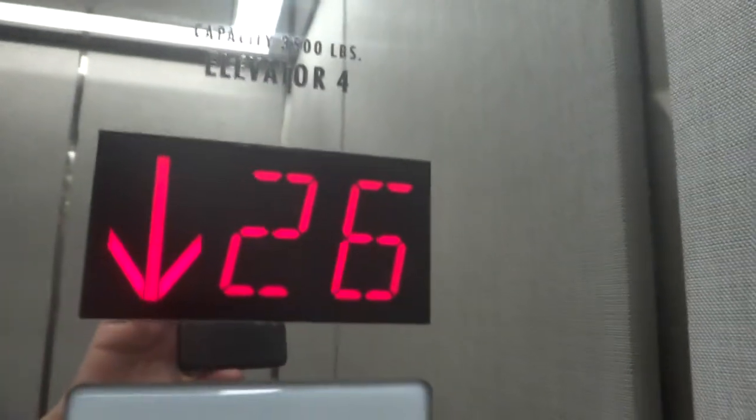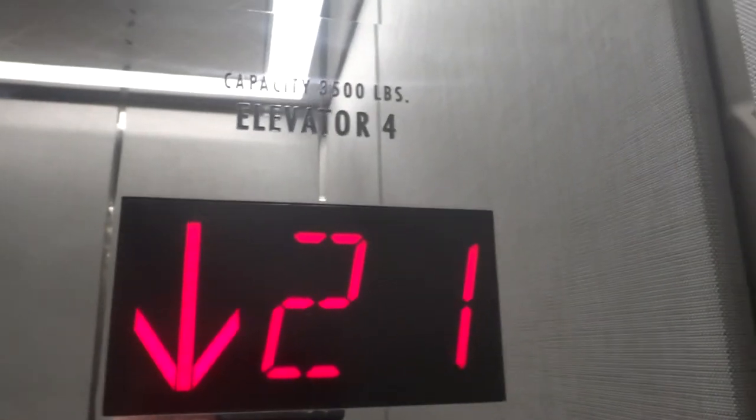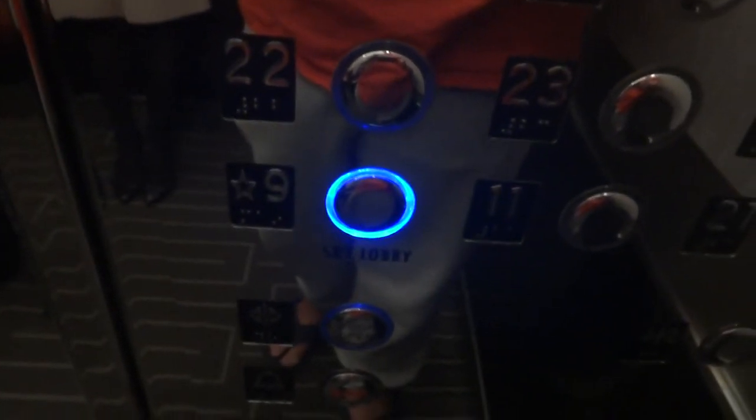Elevator photography. Cool. Yeah, it's a very good hobby. You're going to watch the button go out. Me too. I love that button though. This is our Epco. Just kind of reminds me of like the one at the Manhattan at Times Square Hotel.